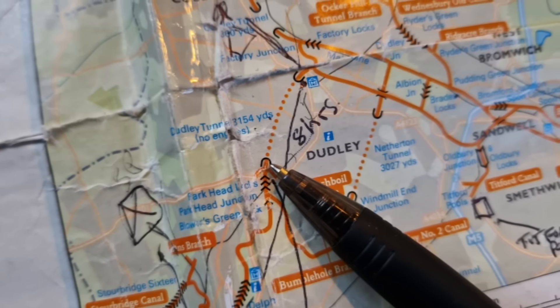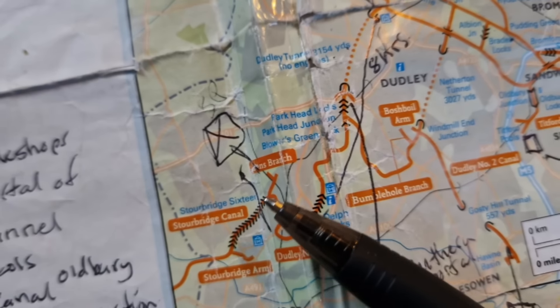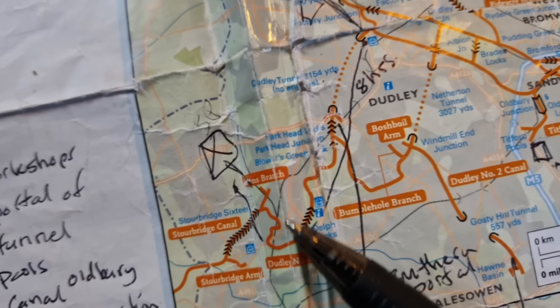I think this might be closed, I'm not sure. Dudley Tunnel — it's 3,000 yards. There's one there on the Leek Branch. Look at all those, he wants to do all them. That's insane. Lock after lock.